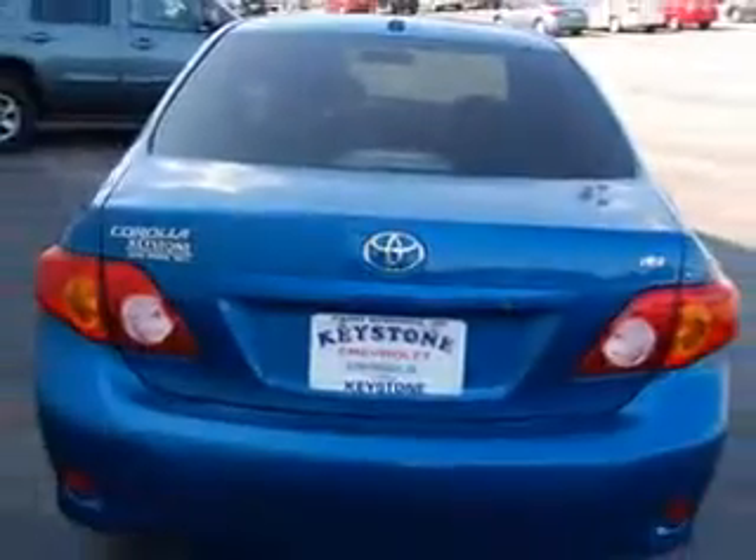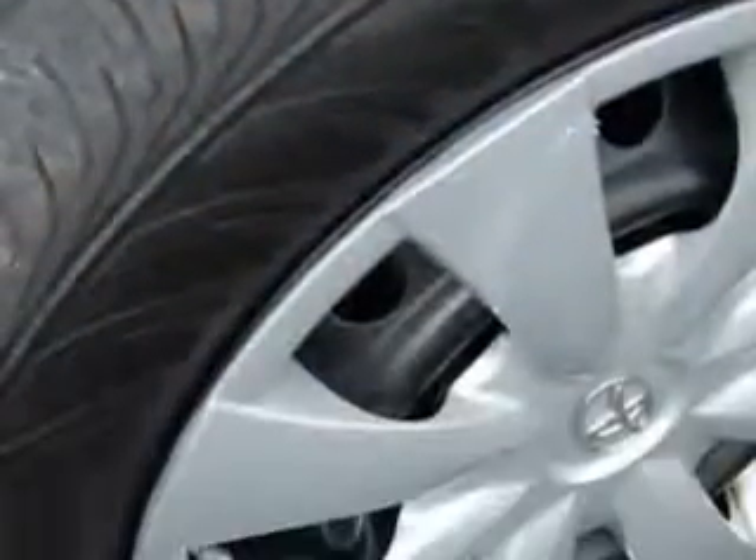This blue 2010 Toyota Corolla has a four-cylinder engine and an automatic transmission and 32,684 miles. Enjoy an exceptional 34 miles to the gallon on this great car with remote keyless entry,